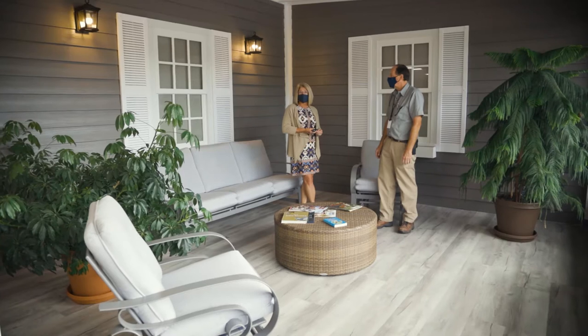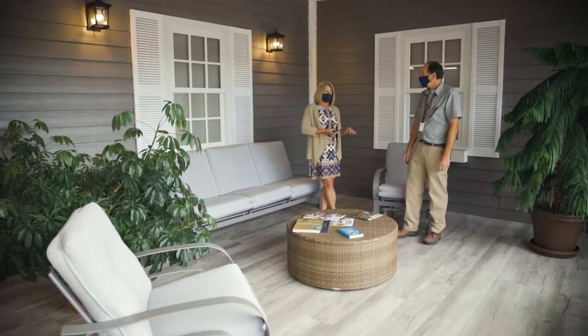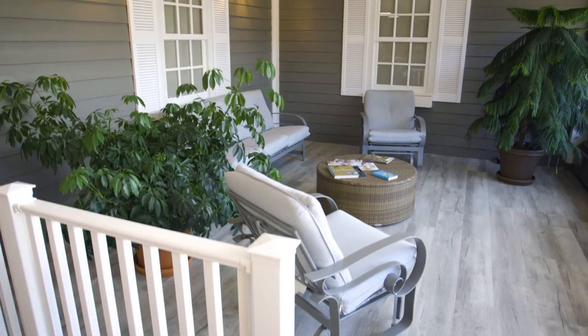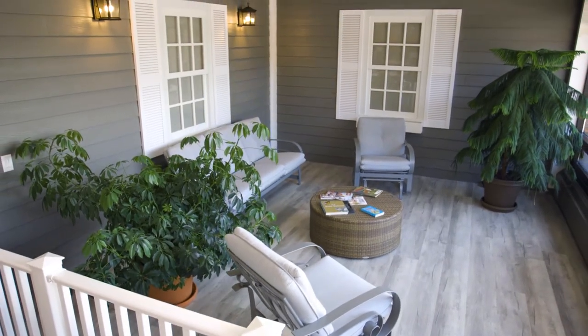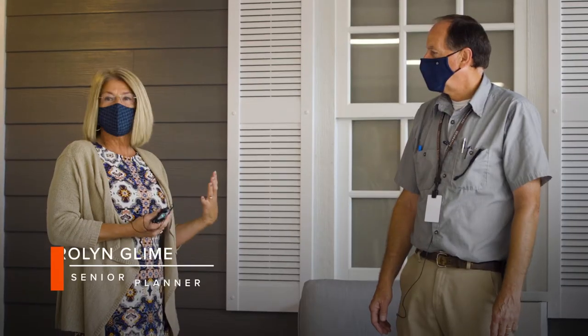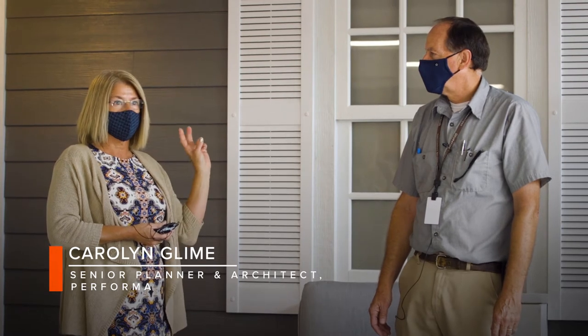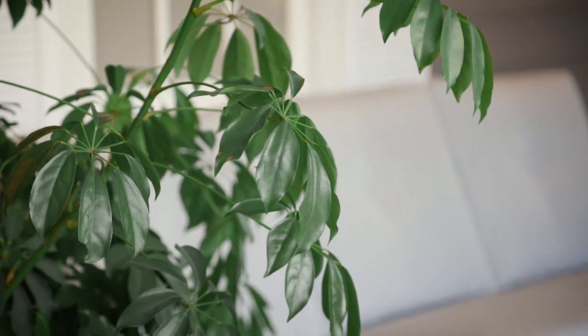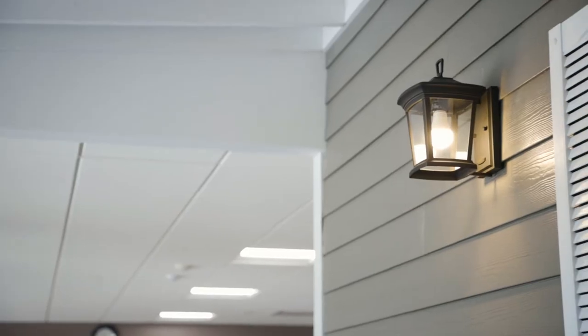We are standing in a simulated porch environment, so we're actually inside the building. The environment was created so that when people came into the space, they felt as though they were on the sort of quintessential American front porch. We tried to create an environment that looked like that, although we're inside.